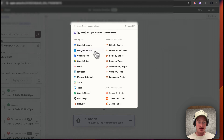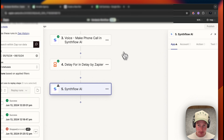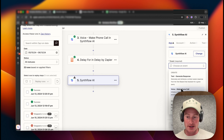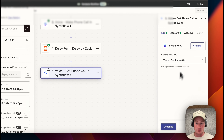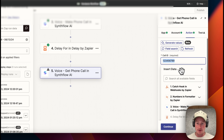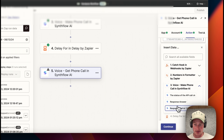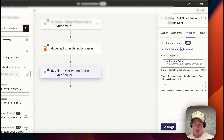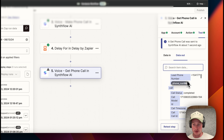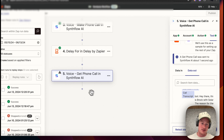Now that that step is set up, let's go back to SynthFlow. Choose event — instead of Make Phone Call, we actually want to use Get Phone Call. Make sure we have our phone call set up. For this, we want to use the phone call ID — response ID. Let's test this step to see if there's information we can already pull. It pulled that information from a previous call — we have the transcript there. That is all good to go.